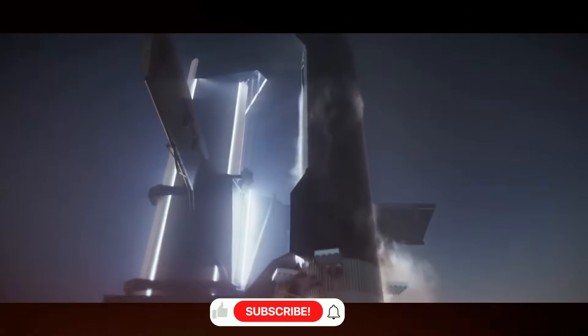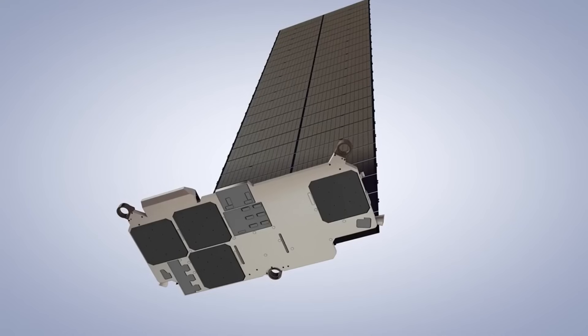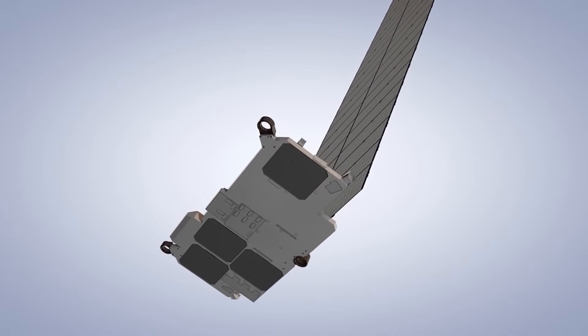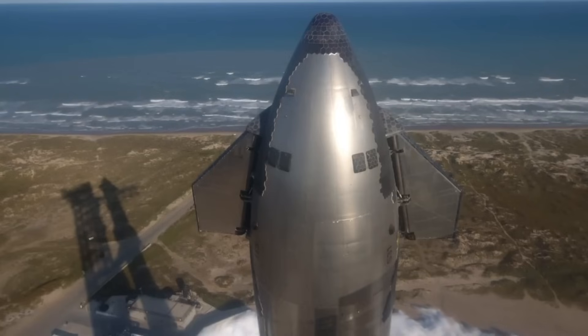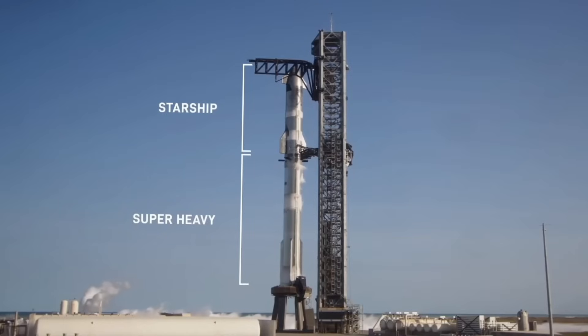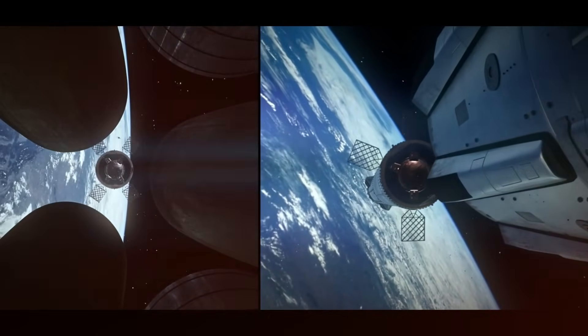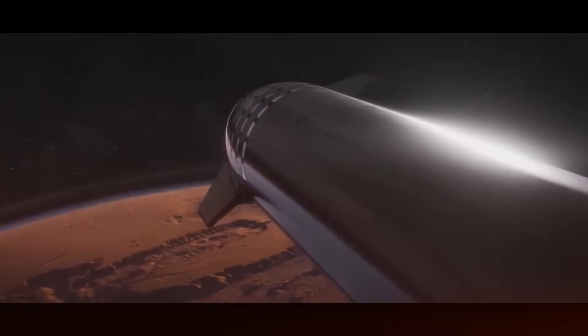The avionics system has received a massive overhaul — new flight computers that pack more processing power than ever before. The integration of Starlink, GNSS, and backup RF communications into a single antenna system is a preview of how future spacecraft will stay connected. With over 30 high-definition cameras installed throughout the vehicle, we'll have unprecedented views of every critical moment. Starship will be streaming more than 120 megabits per second of data through the Starlink network — enough bandwidth to transmit crystal-clear video and vital telemetry data simultaneously, demonstrating Starlink's crucial role in future deep space missions.